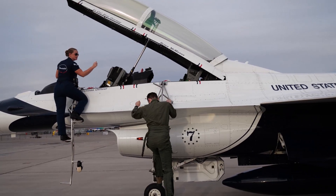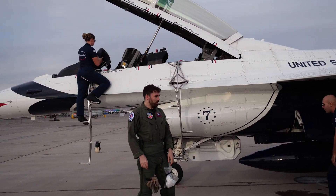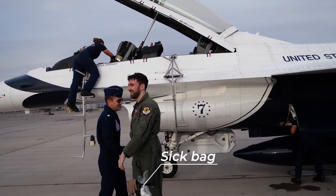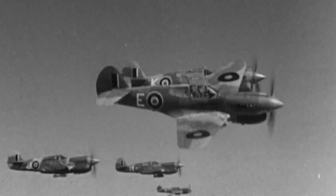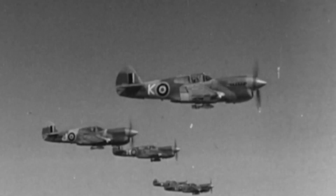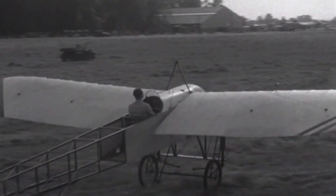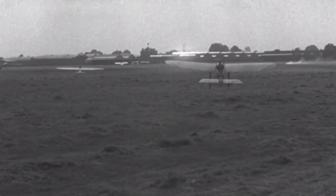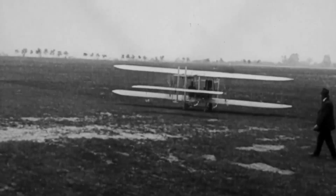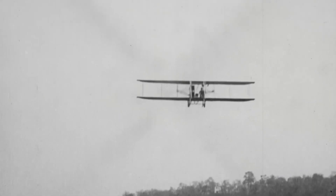My immediate thought after this flight, besides feeling a little ill, was how humans who had no prior experience of flight or high Gs learned to cope with these forces as planes became more advanced, and how exactly planes themselves were designed to cope with the immense forces that they were dealing with. Now it's quite obvious that these forces did not suddenly appear to early aviators. The greatest Gs the Wright brothers would have felt was when they crashed their plane into the ground.